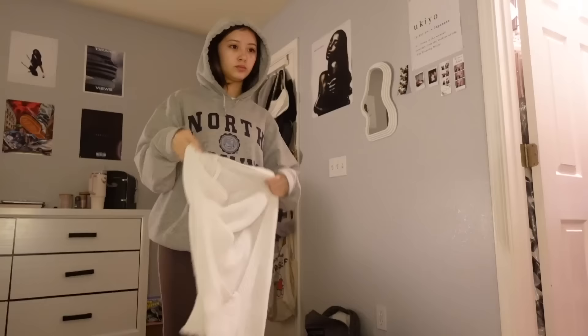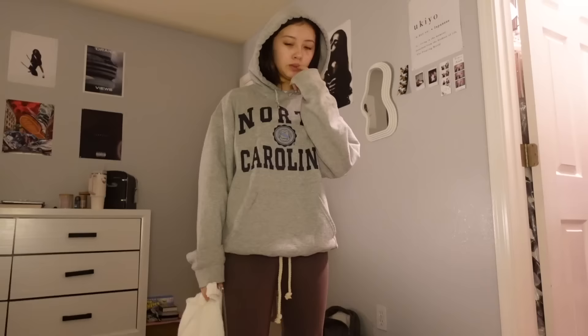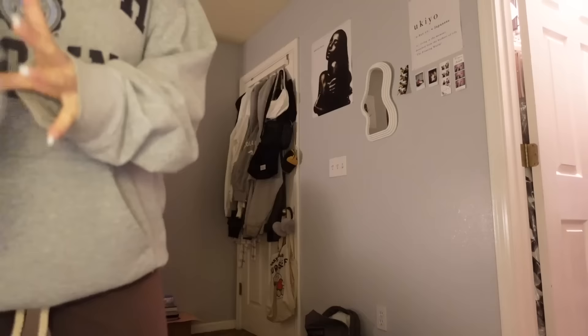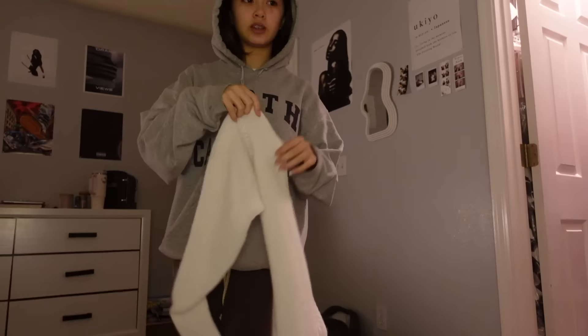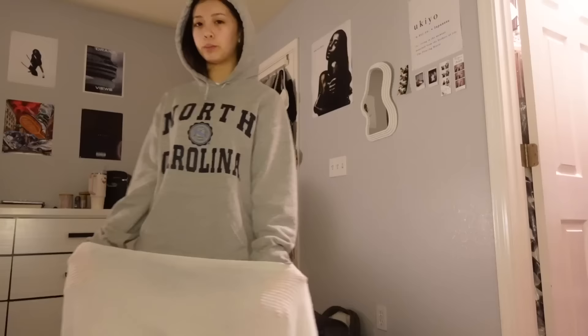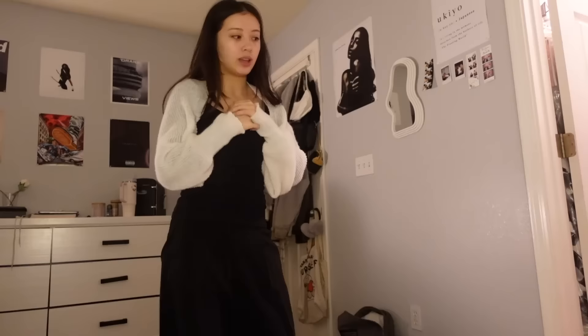I'll figure out accessories and what to wear over since I might get a little chilly. I actually wore this outfit maybe last week but it was really cute so I want to put it together again. I'm going to use this shrug from YesStyle instead — it's like the perfect piece. So the final outfit is this white shrug, black top, black pants, and I'll probably wear Uggs.